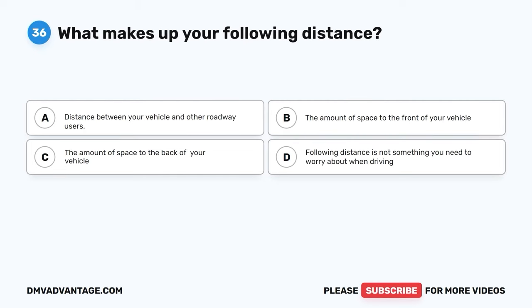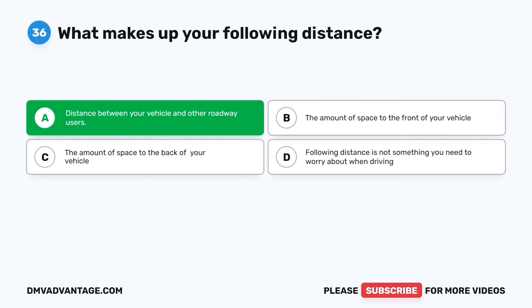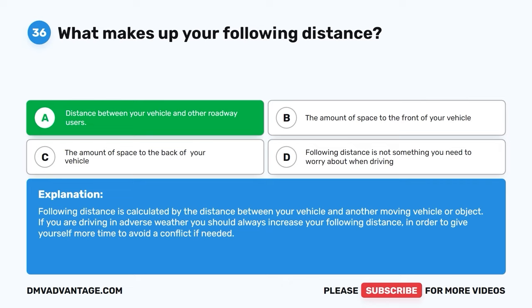Question 36. What makes up your following distance? The correct answer is A: the distance between your vehicle and other roadway users. Following distance is calculated by the distance between your vehicle and another moving vehicle or object. If you are driving in adverse weather, you should always increase your following distance in order to give yourself more time to avoid a conflict if needed.